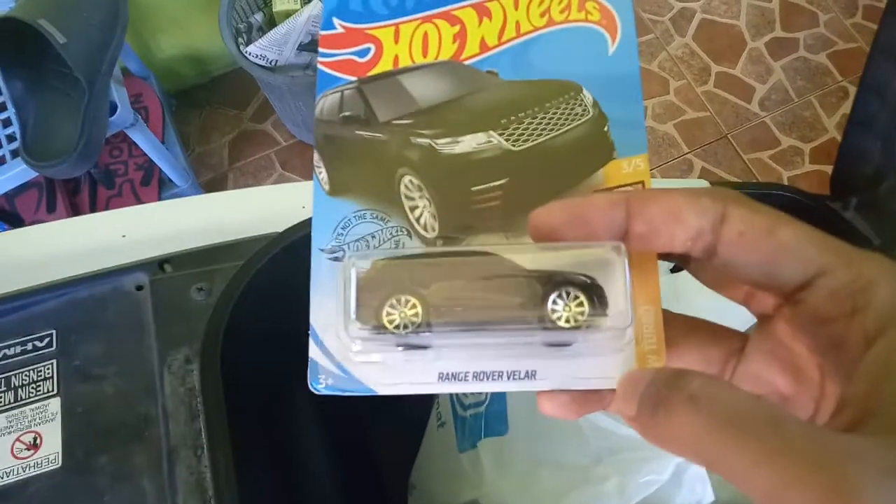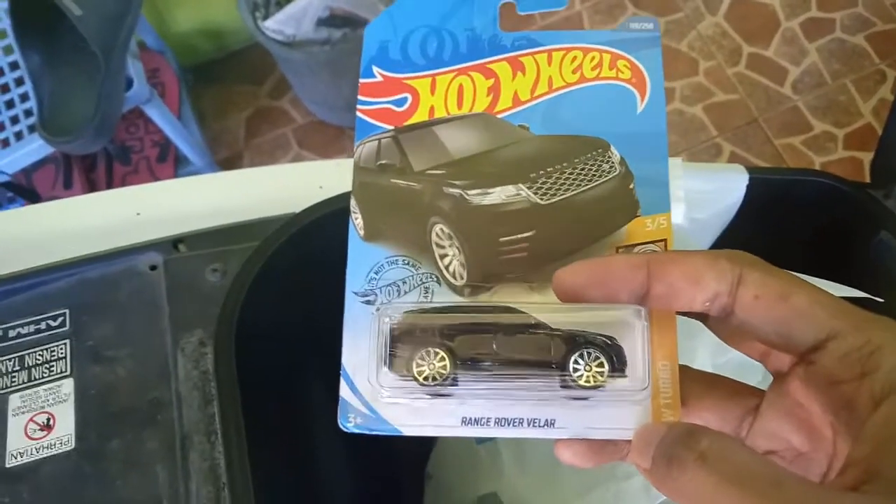First, it is a Range Rover Velar in black. I love it so much.